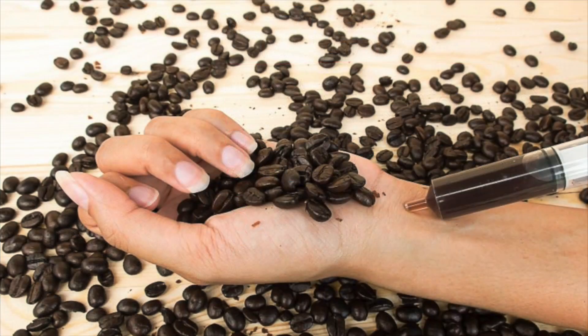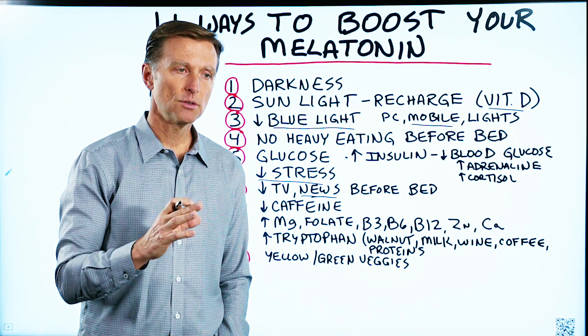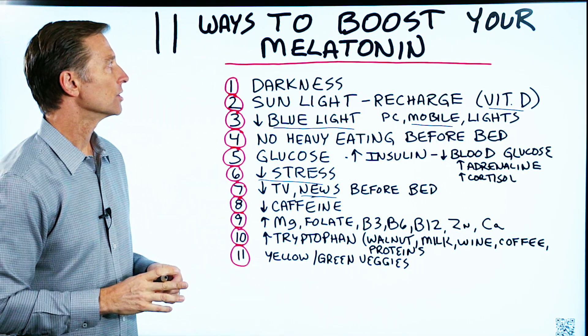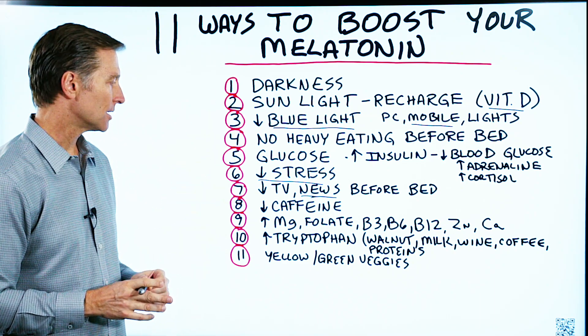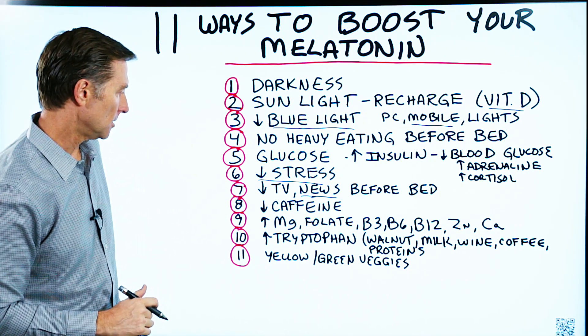Number eight: caffeine. Cut down the caffeine. Even if you're consuming caffeine in the morning — like two or three large cups — that could affect your liver and also inhibit your melatonin at night. I would recommend consuming one medium or small cup if possible.